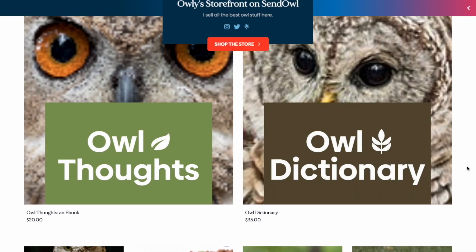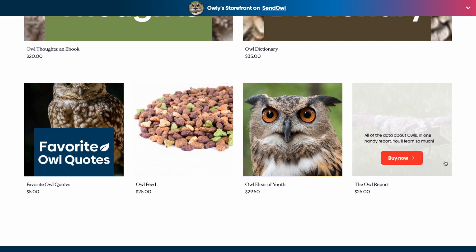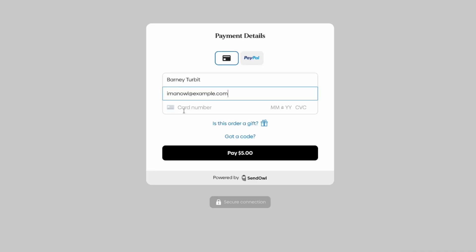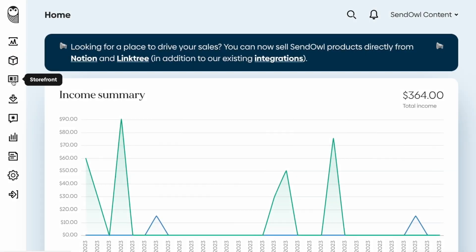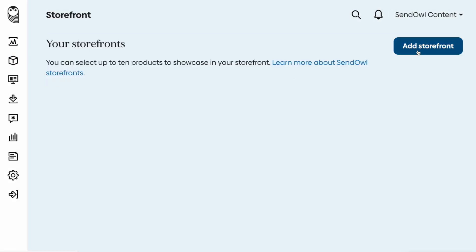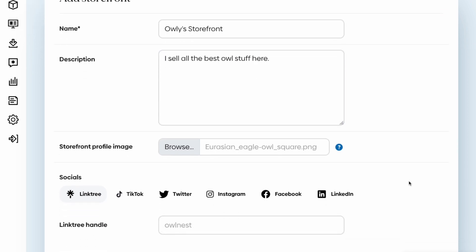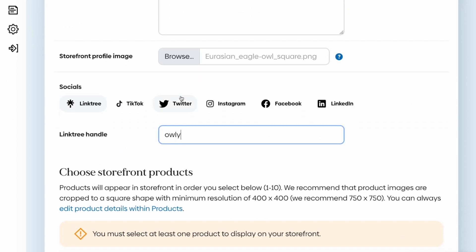The Sendowel Storefront is a beautiful selling page that comes with your account. You can set it up in seconds and change it anytime — no coding needed. To get started using your storefront, upload a logo or a profile picture, add some intro text, and put in some links to your socials.